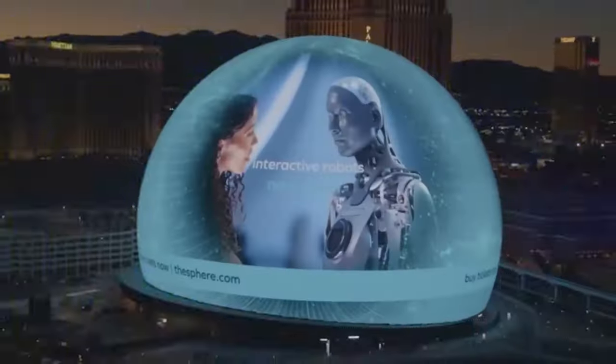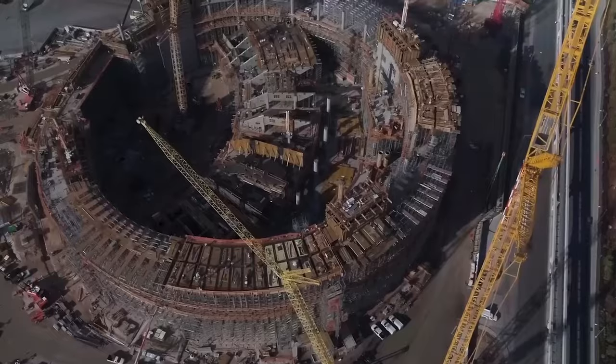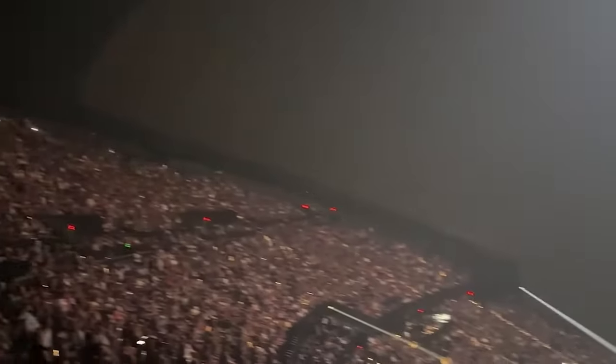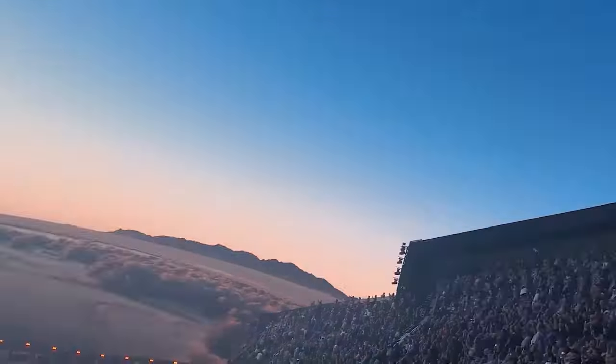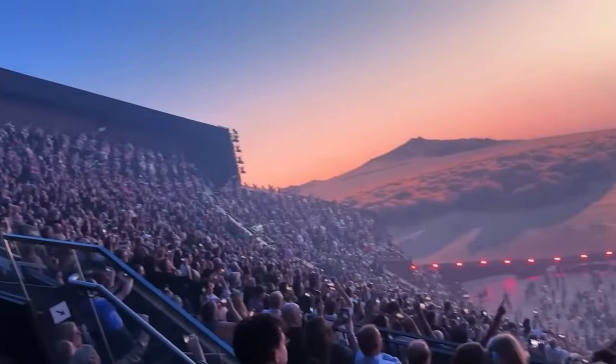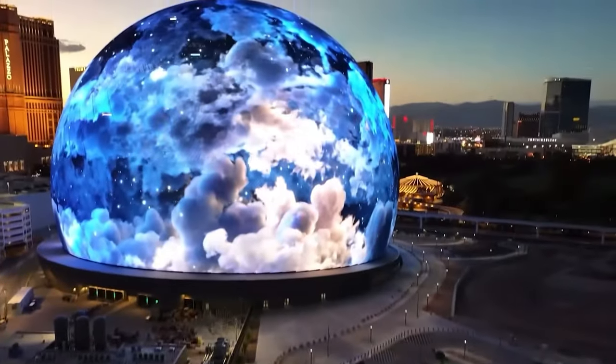Notwithstanding everything, there's no denying that the Las Vegas Sphere stands as an extraordinary feat of engineering, unlike anything witnessed by the world before. Its success, however, remains shrouded in the mystery of time. Share your thoughts on the Las Vegas Sphere in the comments section — your insights are greatly valued.